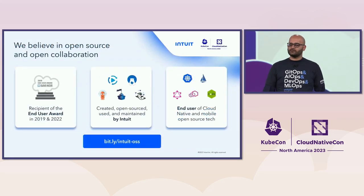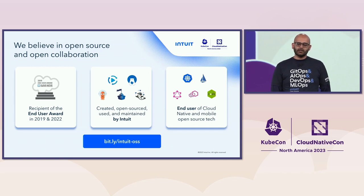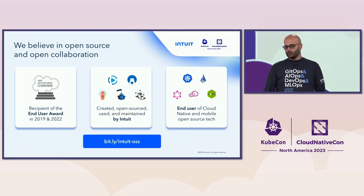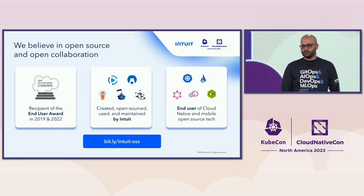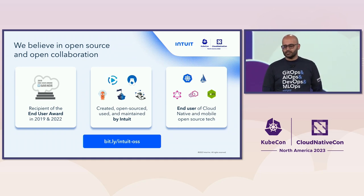At Intuit, we believe deeply in open source and open collaboration. We're the recipient of the CNCF End User Award in 2019 and 2022. We have open source projects including Argo, NumaFlow, and Admiral, and we're end users of many cloud-native technologies including Kubernetes, Istio, Envoy, and Prometheus.